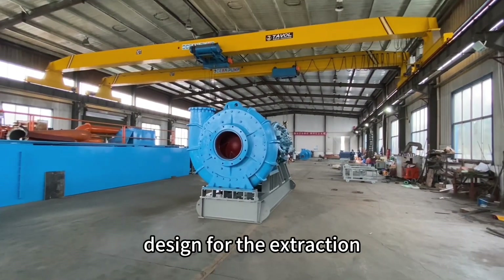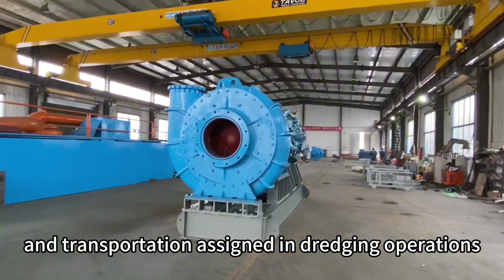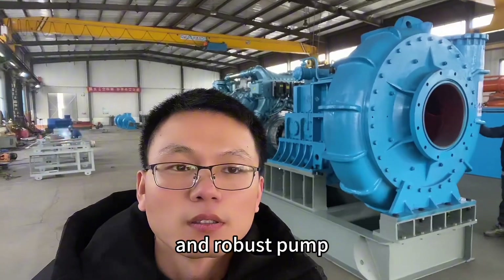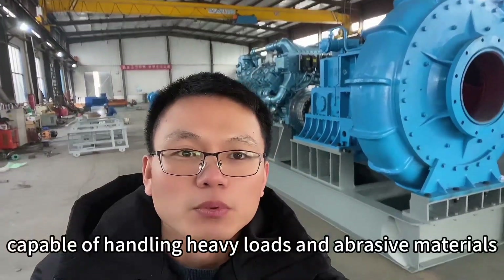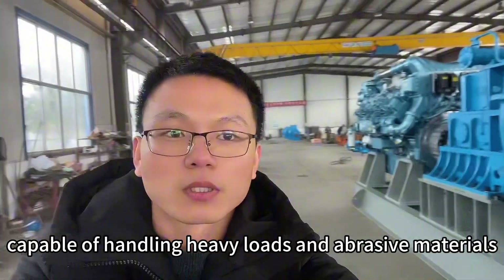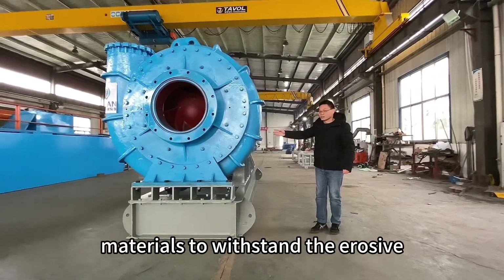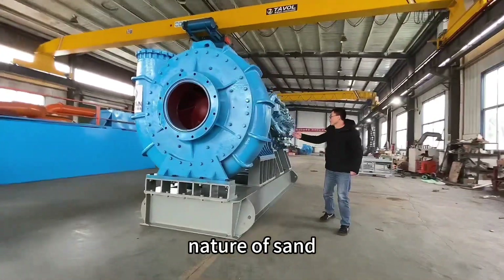A dredge pump is a specialized pump designed for the extraction and transportation of sand in dredging operations. It is a powerful and robust pump capable of handling heavy loads and abrasive materials. Sand dredge pumps are typically centrifugal pumps equipped with wear-resistant materials to withstand the erosive nature of sand.